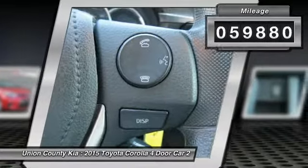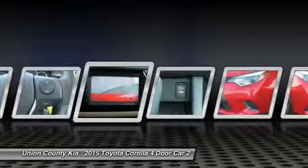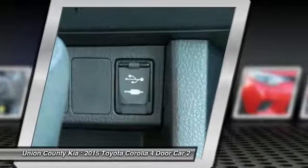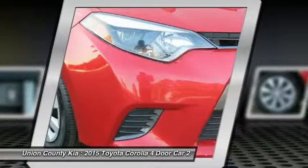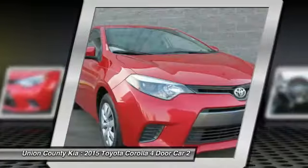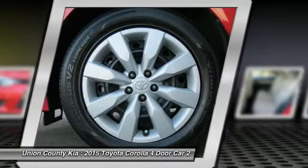Here are some of this vehicle's great options: backup camera, anti-lock braking system, traction control, Bluetooth wireless data link for hands-free phone, air conditioning, power steering, cruise control, rear defrost, center armrest, FWD. This beauty is sure to make you the talk of the neighborhood.